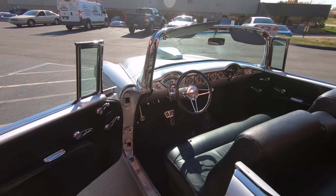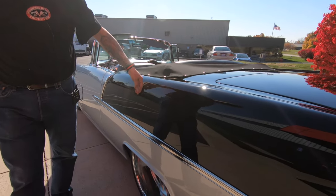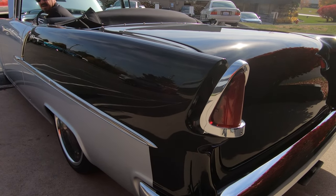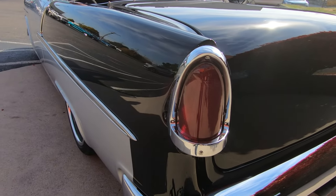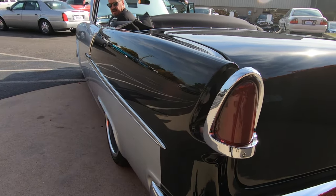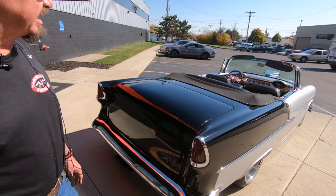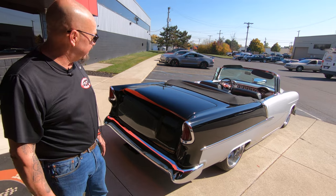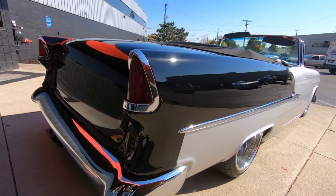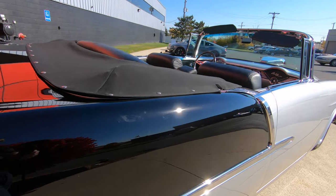They did everything to this car — she is absolutely gorgeous. That black paint looks like a black mirror on there. Then all the stainless, the bumpers have been tucked in there looking sweet. Look at this beautiful car. I love the boot on the convertible top. We're going to take pictures of the car and you'll be able to check that out on our website at VanguardMotorSales.com — you'll be able to see all the pictures with the boot on, or with the top up or top down. And it is a power top.